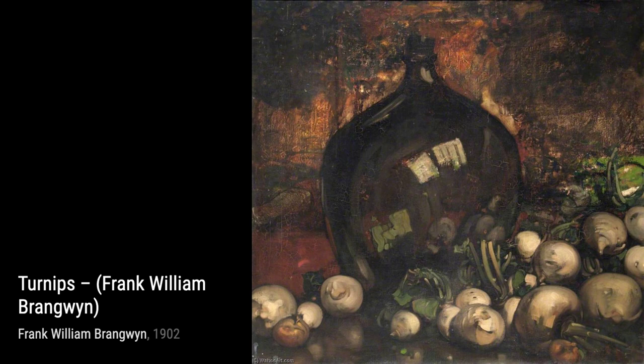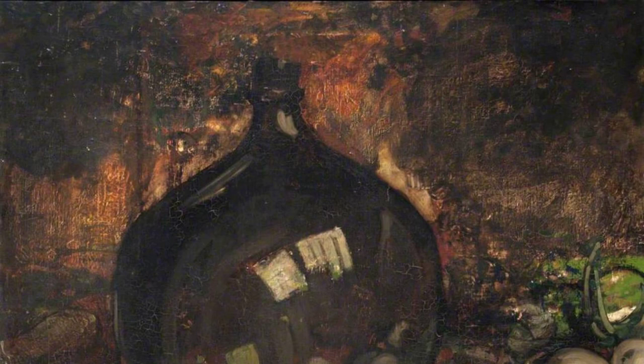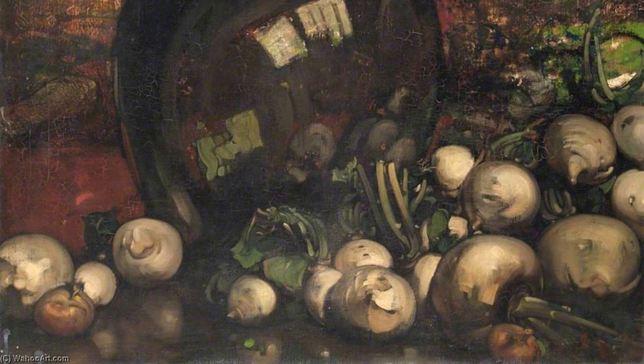Next, we have Turnips. Brangwyn's ability to find beauty in the simplest of subjects is truly remarkable. The play of light on the turnips and the attention to detail make this painting surprisingly captivating.